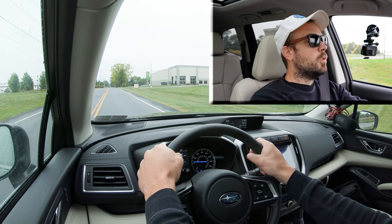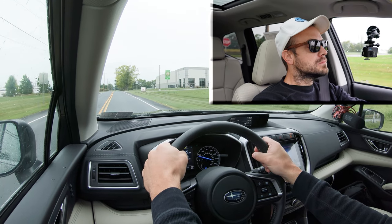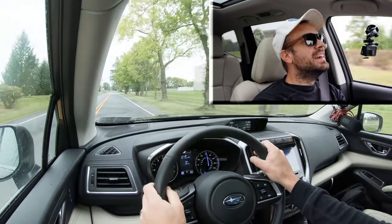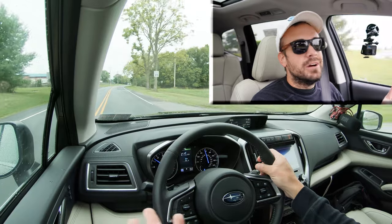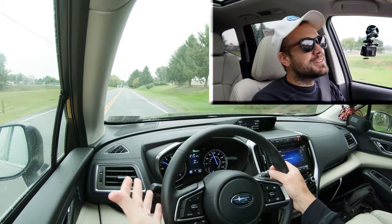Let's do a quick acceleration test in the Ascent and see how quickly we can get up to speed — five, four, three, two, one. Yeah, that'll do. CVTs are funny, but definitely no issues merging onto the highway. That actually surprised me. With three-row SUVs you don't usually expect all that much because they are quite large, but certainly no issues there.